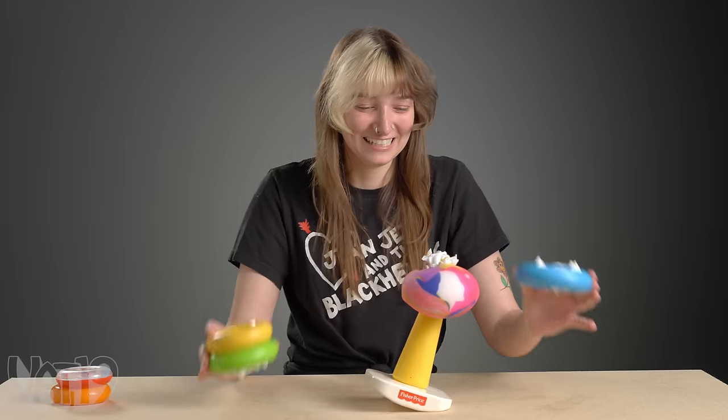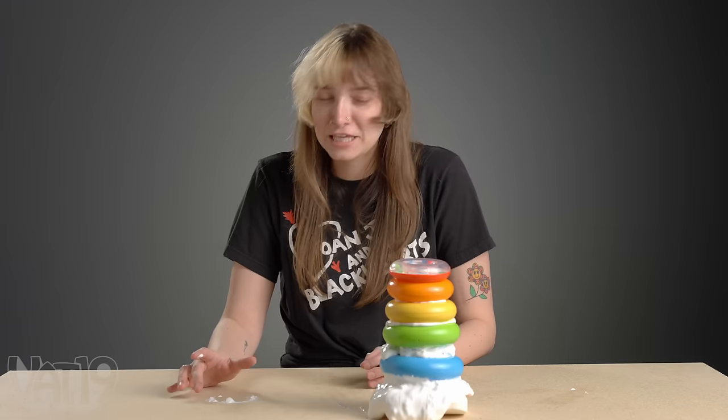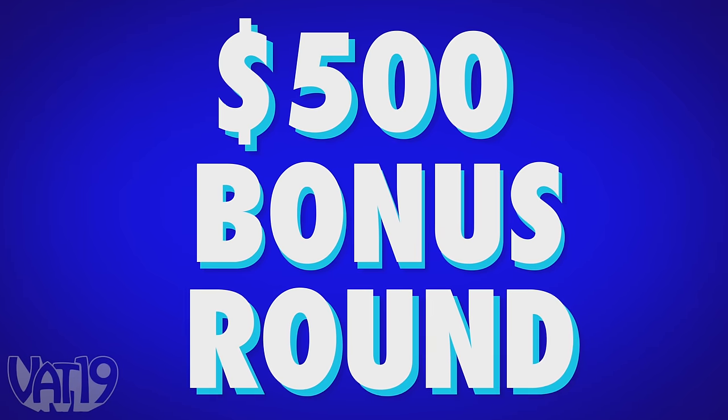The winner of the break battle goes to Emily for her impressive ring technique. But if you don't agree, comment below who you thought had the best break for the Viewer's Choice Award. I want to thank the Academy, my fans, my agent. How could I forget my social media? OK, that's enough. Now it's time for the big money bonus round.